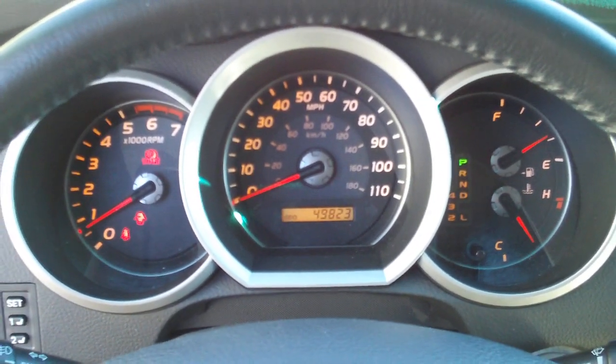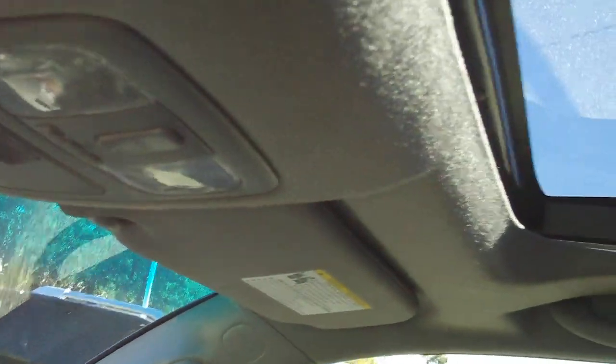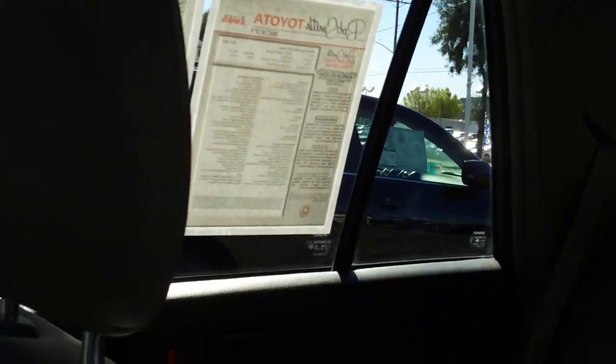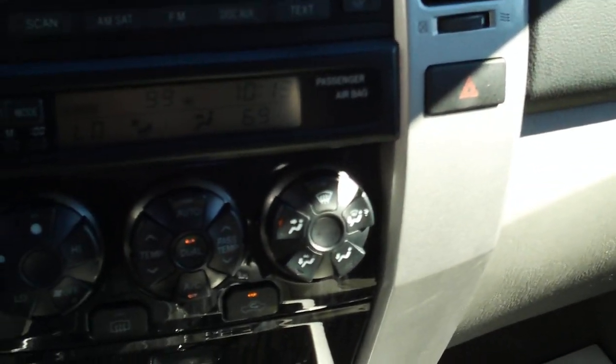We're just under 50,000 miles on this car — it's got 49,823 miles. Let's look at the gauges. Auto-dimming mirror with a compass. It does have the moonroof. The passenger seat is in great condition along with the door panels, which have leather panel inserts — nice and sporty. There's also a control for the rear window.